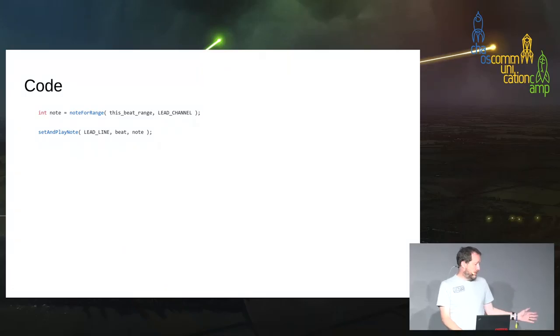The core of the code is: find a range, work out what note number you want for that range, play the note. There's some other stuff around it but that's really the core of it — not fancy.